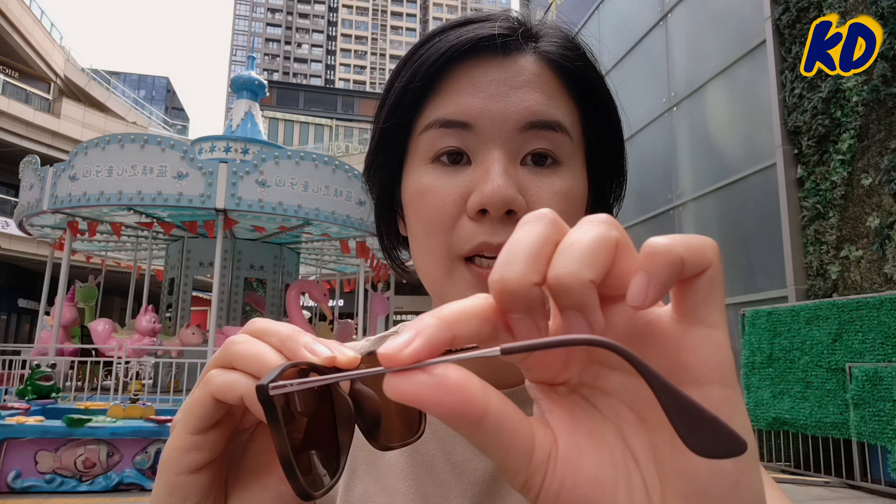For example, this sunglasses — the frame is one kind of material, the leg is stainless steel, and this part is a different kind of material. So the techniques used in producing this piece are more complicated than this piece. Because for this piece, all the materials are the same, so it'll be easier to find a supplier. This one will require more manufacturers who specialize in supplying certain materials.